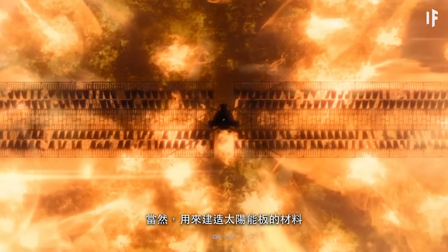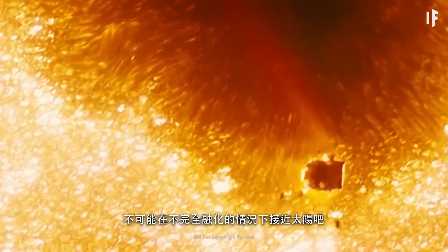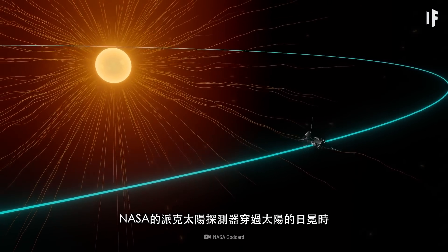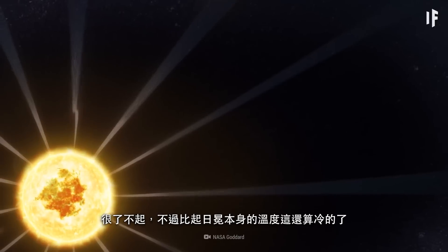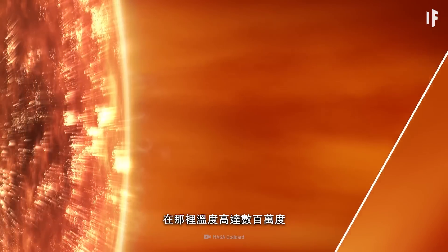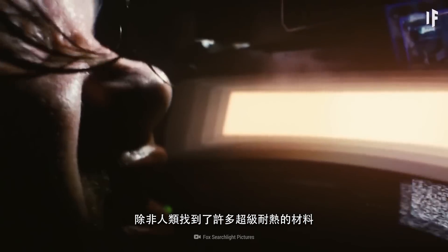Surely there's no way the materials you used to build your solar panels could get anywhere near the Sun without completely melting, right? Well, think again. NASA's Parker Solar Probe traveled through the Sun's corona layer and heated up to 1,400 degrees Celsius. Impressive, but that's frigid compared to the temperature of the corona itself — it gets as toasty as millions of degrees in there. You wouldn't be able to get that close to the Sun unless humanity came up with lots of super heat-resistant materials.